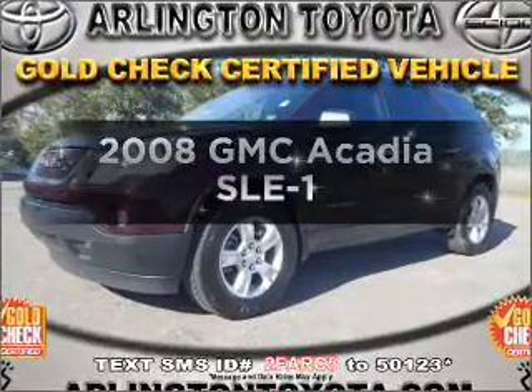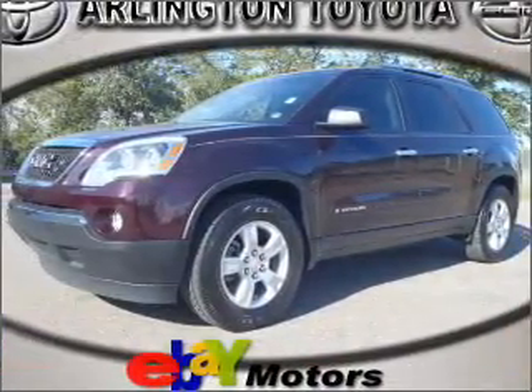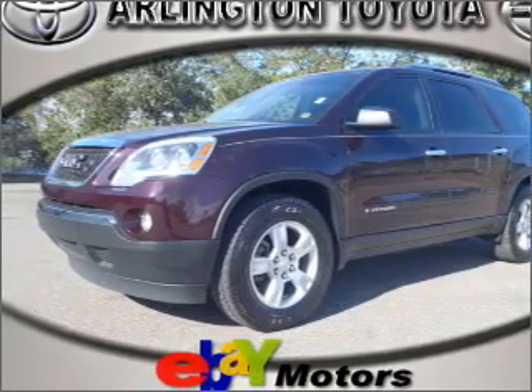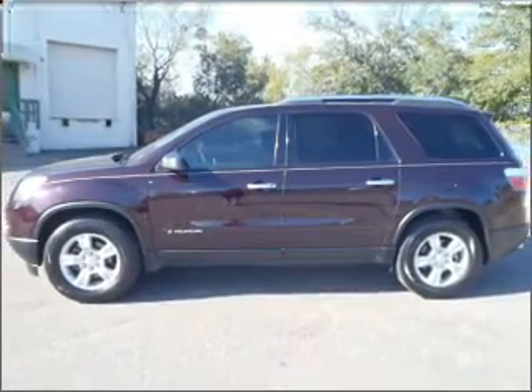Imagine yourself in this 2008 GMC Acadia. If you're looking for a first-rate auto, this one could be yours today. With a solid six-cylinder engine connected to a smooth-shifting six-speed automatic transmission.